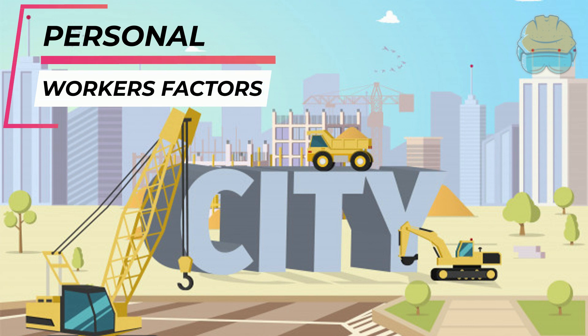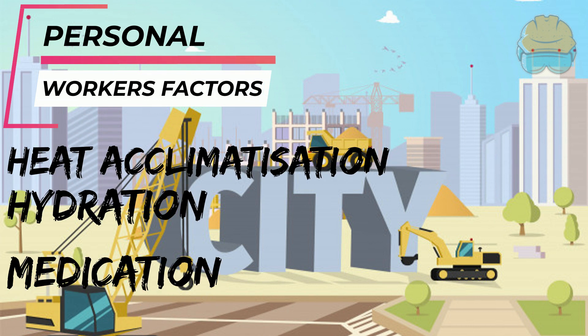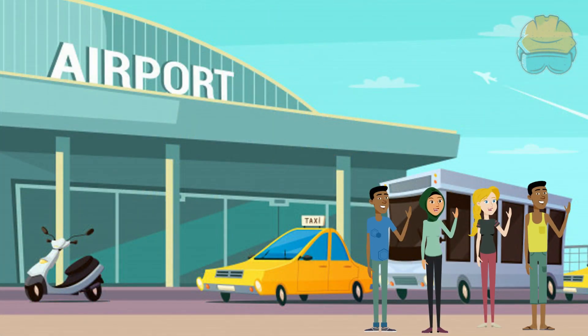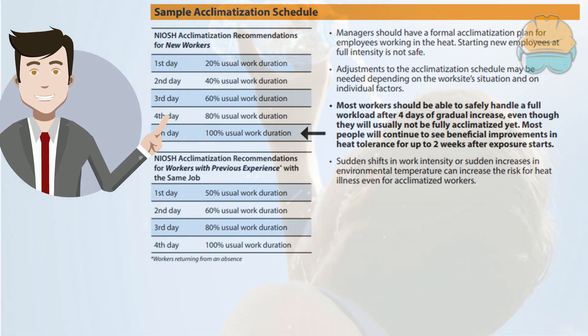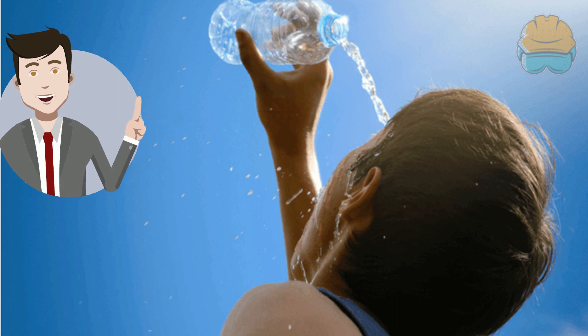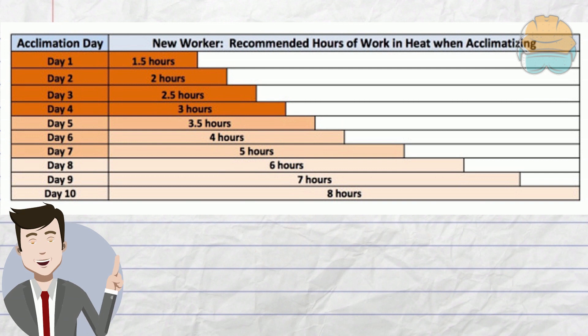Firstly, personal worker factors. This includes heat acclimatization, hydration, medication, and also illness. Employees arriving from regions with cooler temperatures will need their bodies to become accustomed to the environment and climate of another country. Heat acclimatization refers to the process by which the human body learns to function in hot environments. Hydration and the amount of water consumed by employees are essential factors. Typically, acclimatization is a beneficial physiological adaptation that occurs after prolonged exposure to a hot environment.